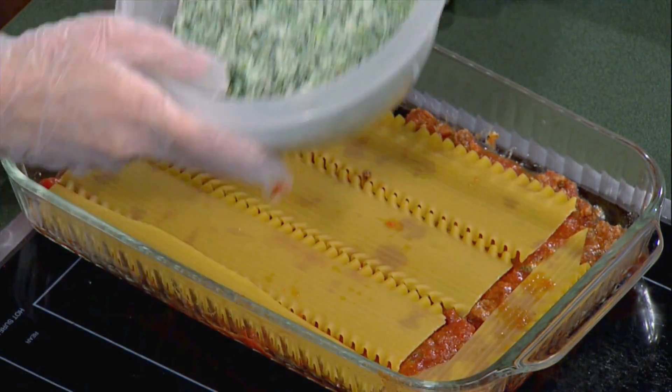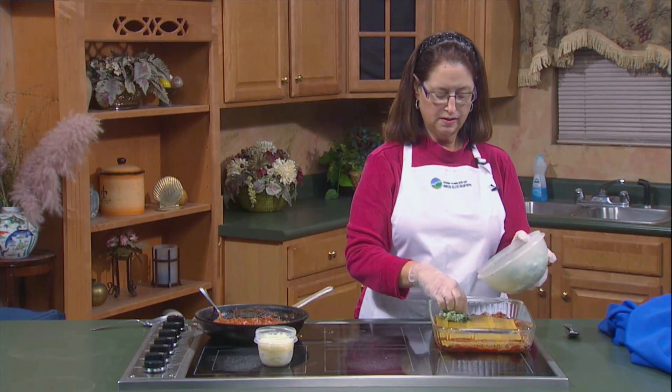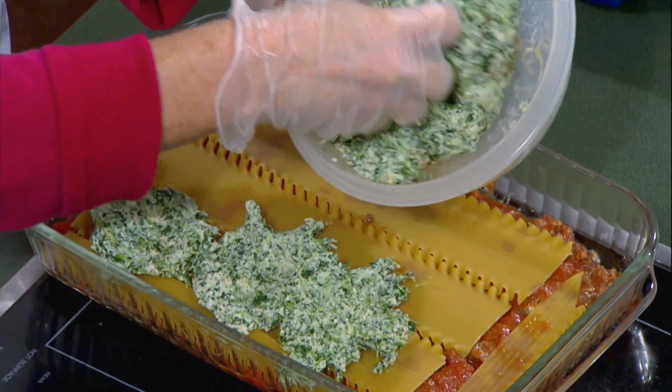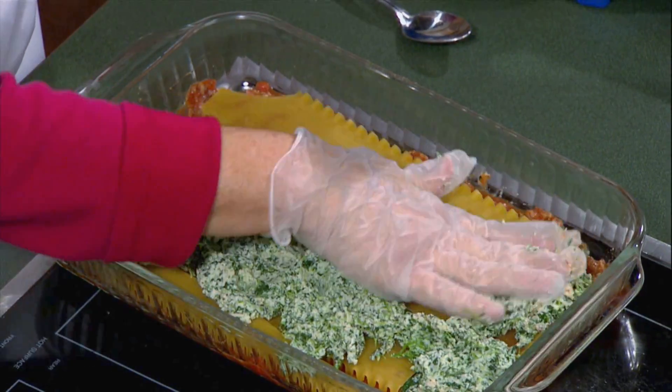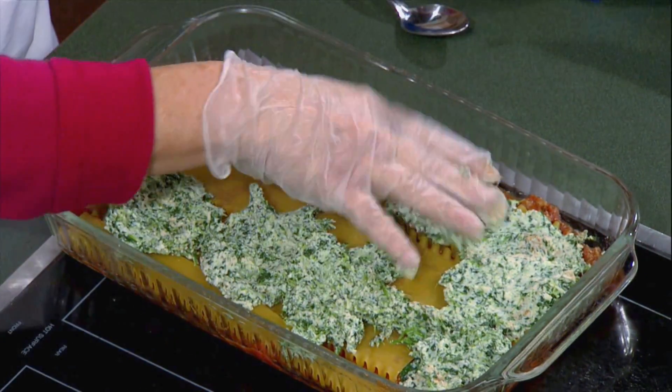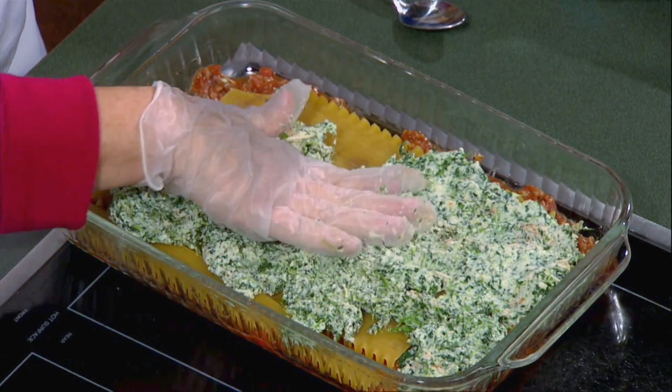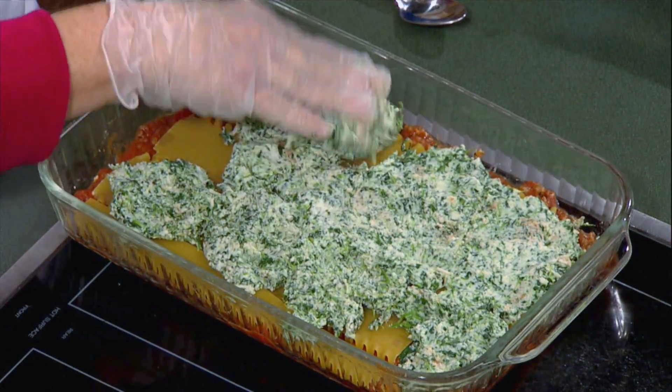On top of this, press them down a little bit. We're going to put our ricotta cheese mixture, which has spinach in it. Just press it over in there. It's a simple, easy dish to do. We're going to add some mozzarella cheese. And then we're going to start layering some more noodles and some more of our lovely beef lasagna sauce.